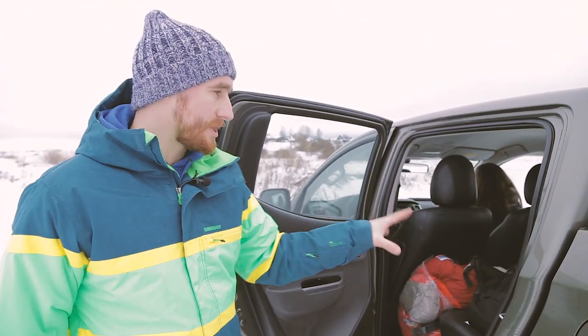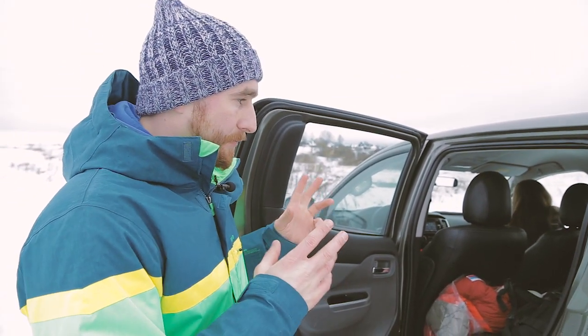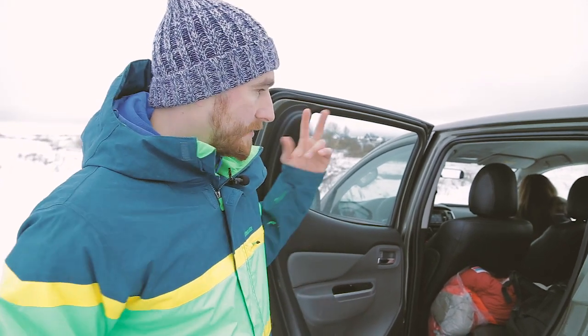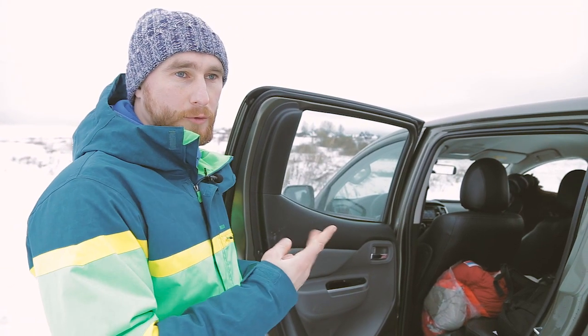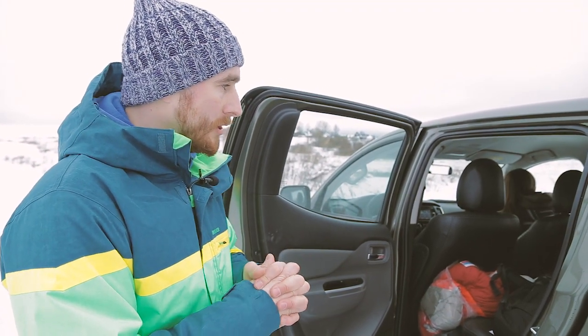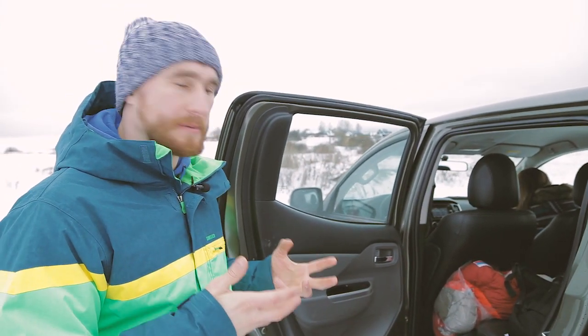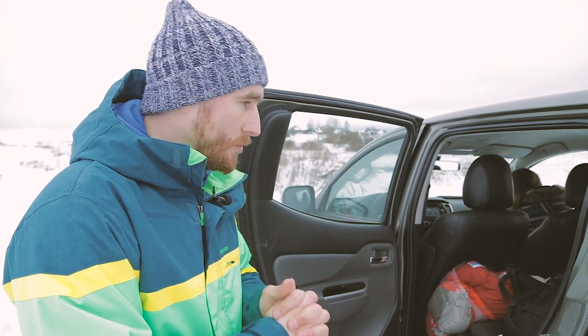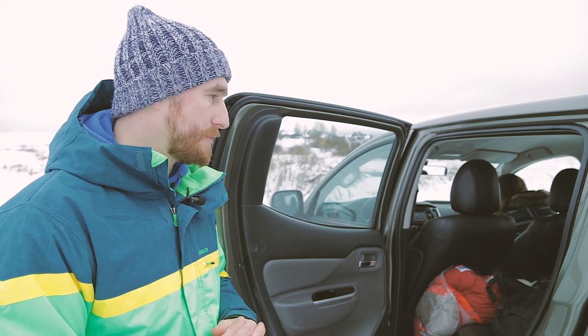Задняя часть салона: самое плохое, что здесь есть — это неоткидные спинки. Но это только потому, что это пикап — откидываться некуда. В машине будет ехать по три человека: двое спереди, один сзади. Ночевать будем два человека в машине и два человека в палатке, будем меняться, чтобы никому не было обидно. Но ночевать в пикапе вдвоём, сами понимаете, не очень удобно — об этом расскажем подробнее уже из арктической экспедиции.